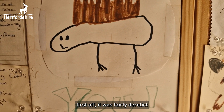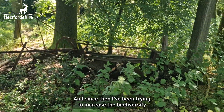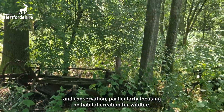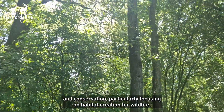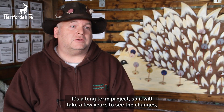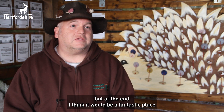When I came here first off it was fairly derelict — part of an old sanctuary. Since then I've been trying to increase the biodiversity and conservation, particularly focusing on habitat creation for wildlife. It's a long-term project so it will take a few years to see the changes, but at the end I think it'll be a fantastic place for wildlife in the local area of the Harperdon Strait Weehamston area.